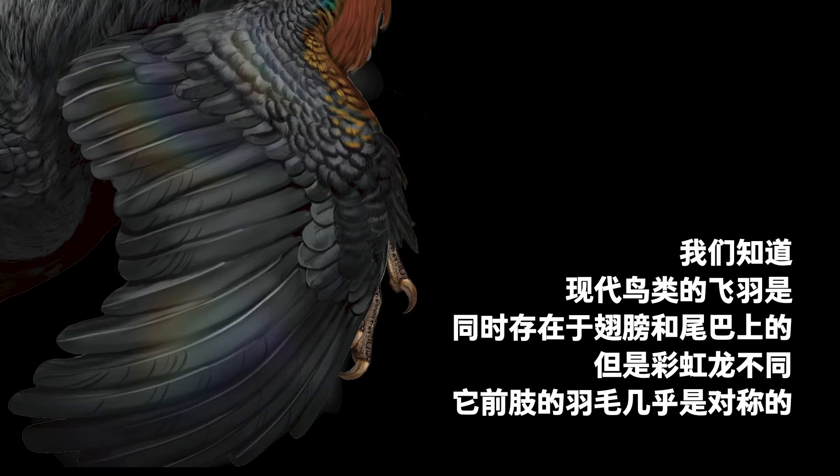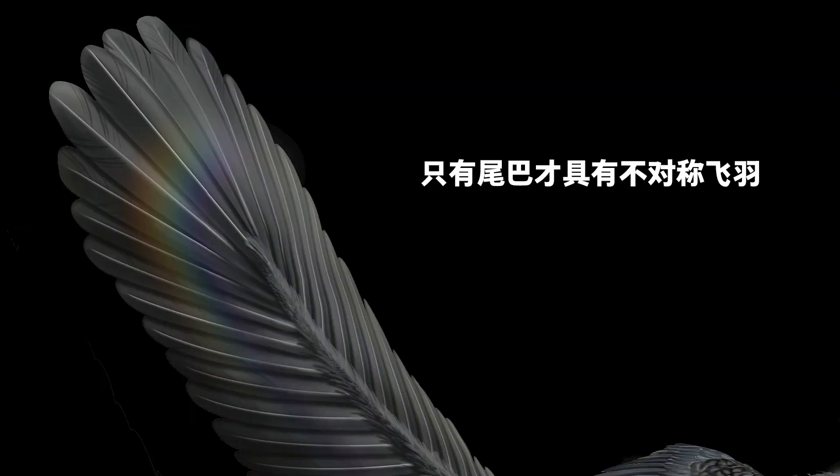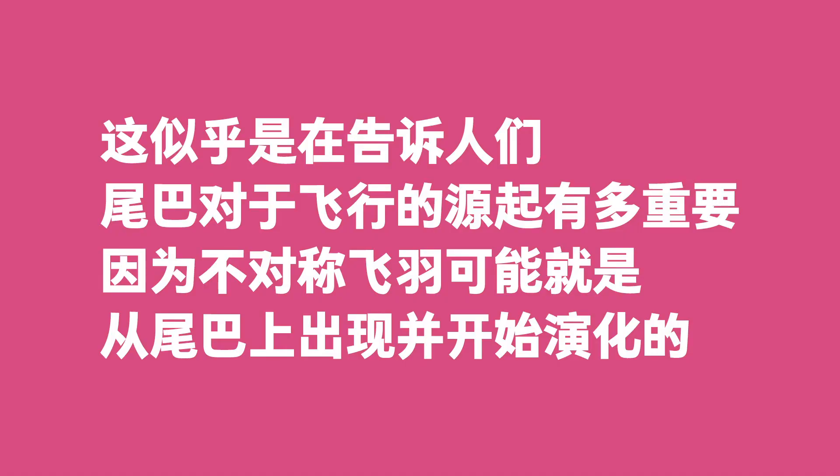Modern birds have flight feathers on both wings and tails. Caihong was different. The feathers of its forelimbs were almost symmetrical, and asymmetrical flight feathers could only be found on its tail. This hints at a tail's importance for flying, as asymmetrical flight feathers may have started from the tail and then appeared elsewhere.